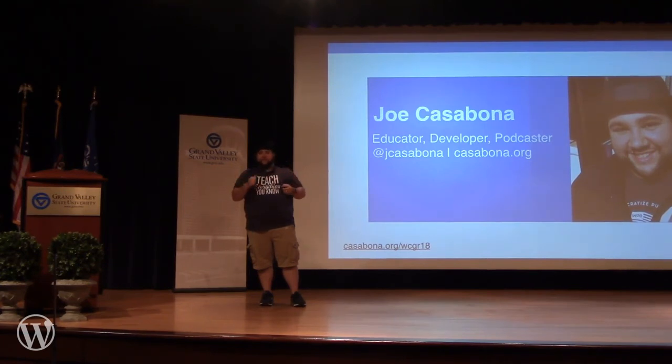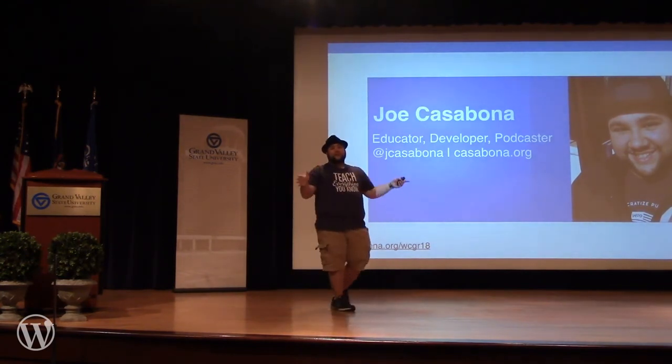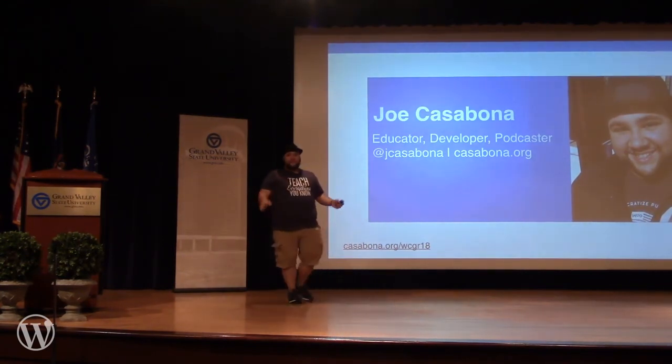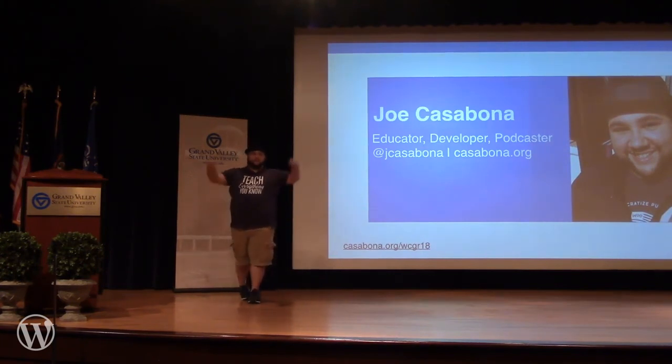We're out a little bit early, which is generally how I run my college courses as well. If you do have any questions, I'll be around the rest of the day, or you can tweet me. Thanks so much everybody.